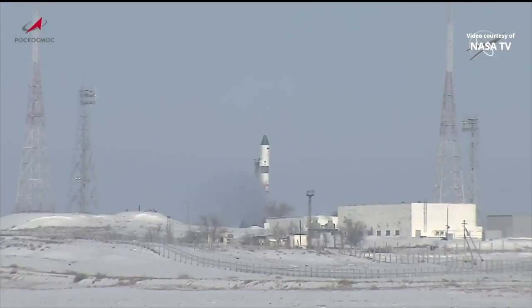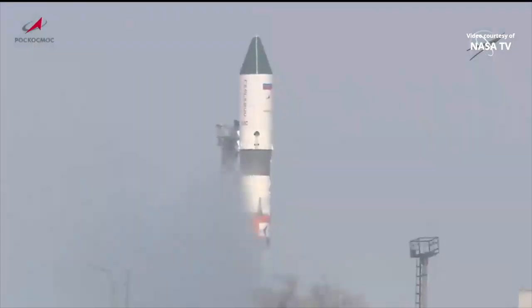Progress, once launched, is set for a two-day, 34-orbit journey to the International Space Station, where it will automatically dock to the Zvezda service module on the aft, or back end, of the station's Russian segment on Saturday, February 11th at 2:49 a.m. Central Time, 3:49 a.m. Eastern Time.